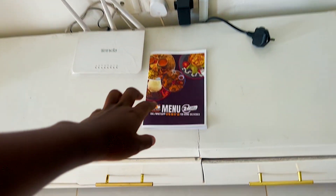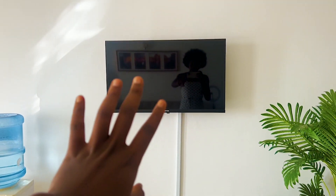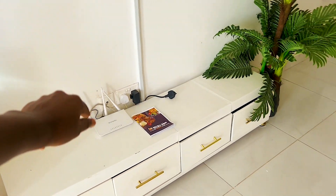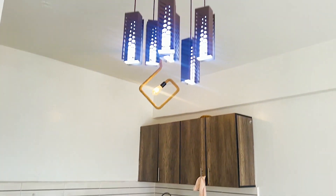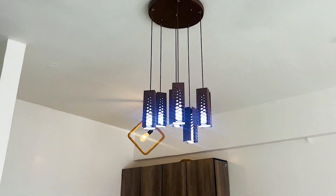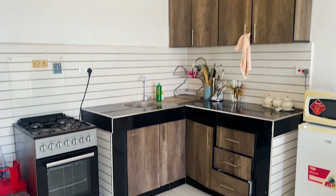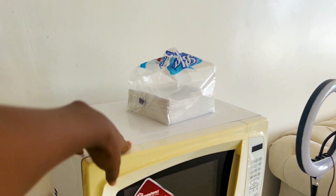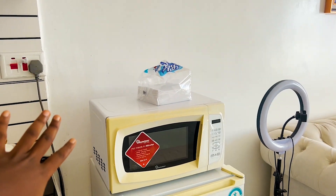There's a menu if you want to order food, and we have the TV there. That is the WiFi router because you have WiFi here. And this light — I love it so much, it's so stylish.